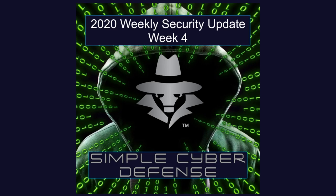Welcome back to the Simple Cyber Defense Podcast. Today is January 25th, 2020. This week we're going to talk about three different exploits — two of them are browser-based and one of them is a Microsoft Windows operating system vulnerability. So let's begin.